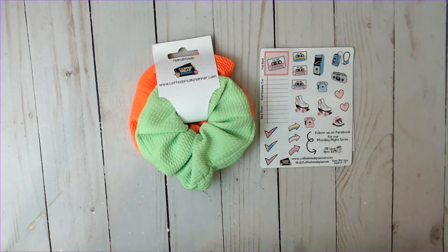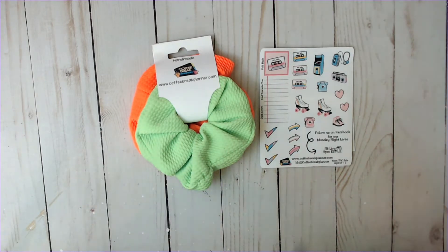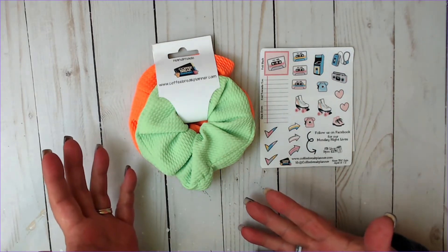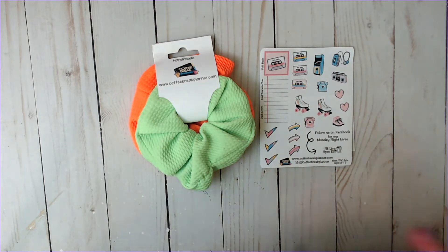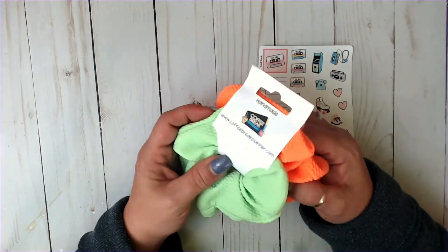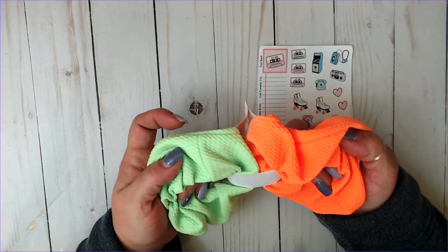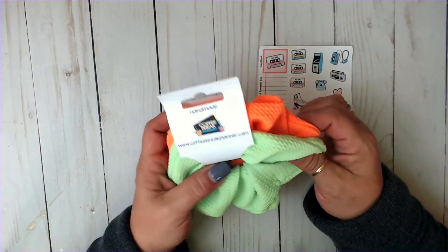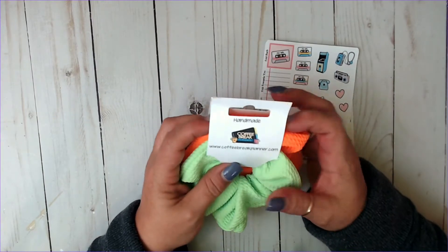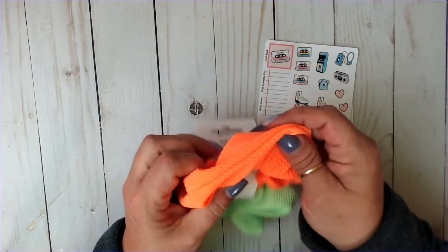The March TPC sale was 80s themed, and that was like my everything. I was born in 73 and I lived in the 80s — like my whole life was the 80s. So these were some of the freebies: the neon scrunchies. And Catherine sewed these herself — she made them all herself.